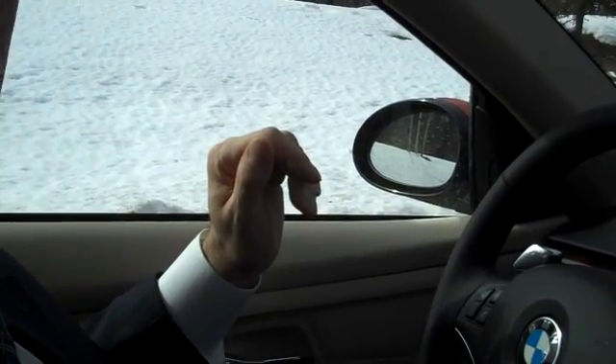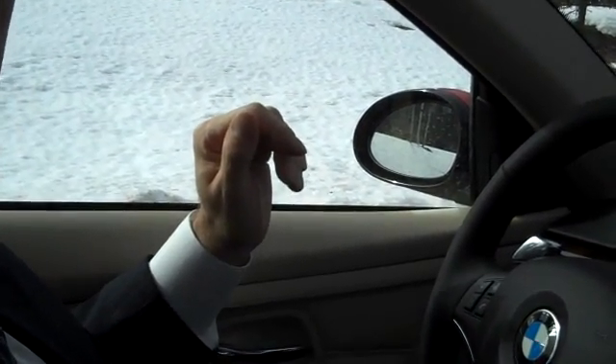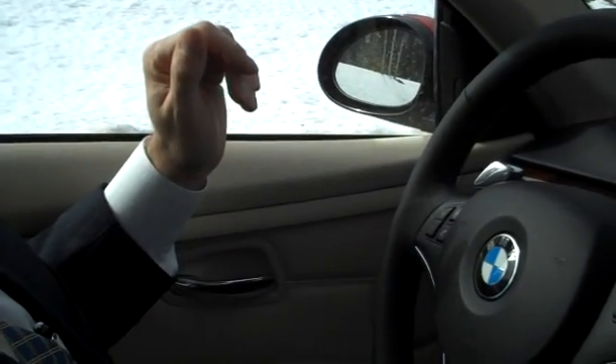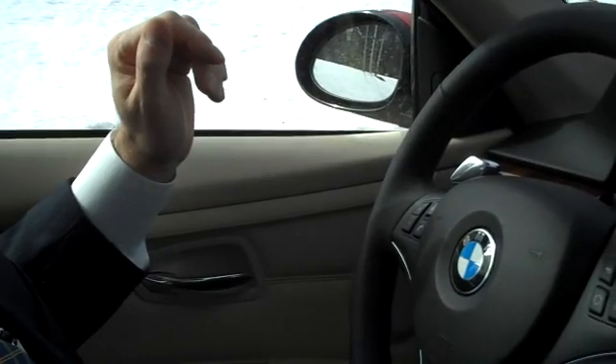We're in a BMW 335i, and we're going to look at sudden acceleration and how brake override systems will take care of that rather handily.